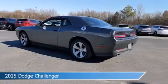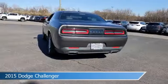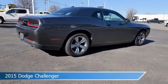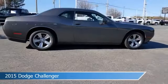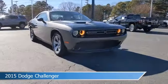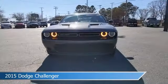Take a look at this 2015 Dodge Challenger. Equipped with a 8-speed automatic transmission in granite crystal metallic clear coat. This car comes with some great features including alloy wheels, leather steering wheel trim, anti-lock brakes, audio controls on steering wheel and more.